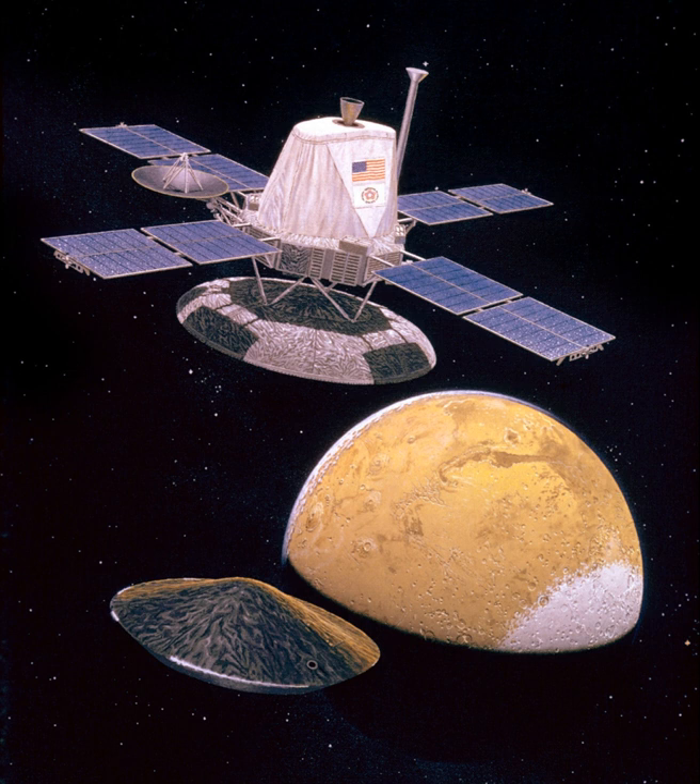By discovering many geological forms typically formed from large amounts of water, images from the orbiters caused a revolution in our ideas about water on Mars. Huge river valleys were found in many areas, showing that floods of water broke through dams, carved deep valleys, eroded grooves into bedrock, and traveled thousands of kilometers. Large areas in the southern hemisphere contained branched stream networks, suggesting that rain once fell.